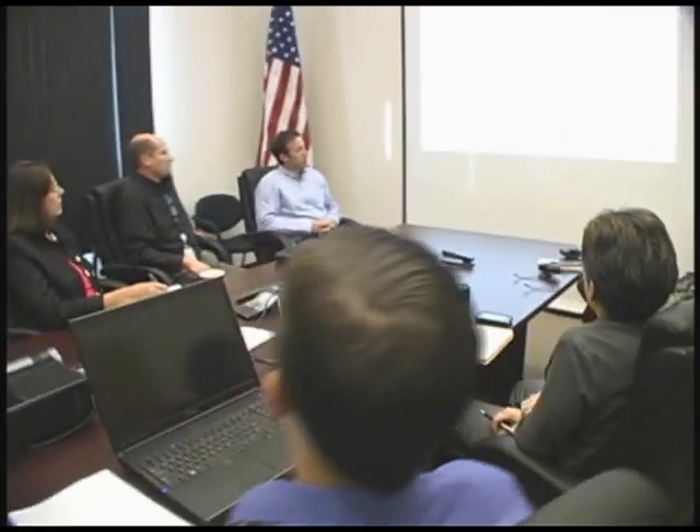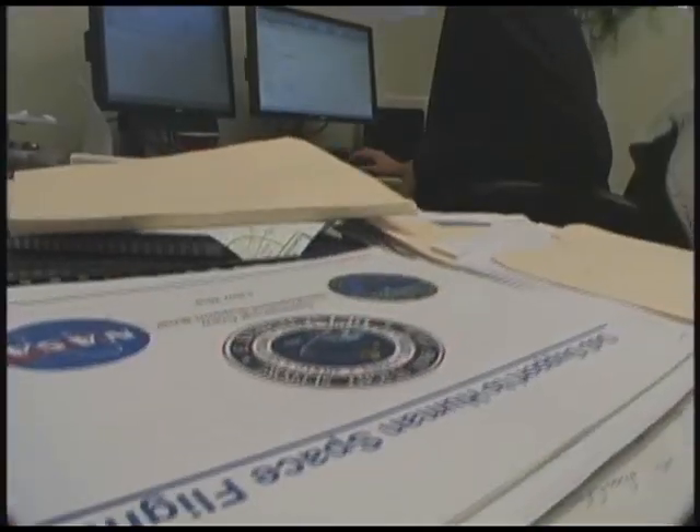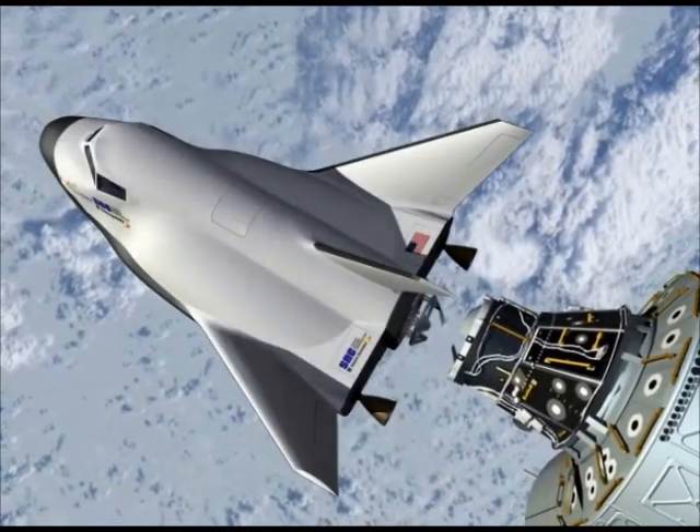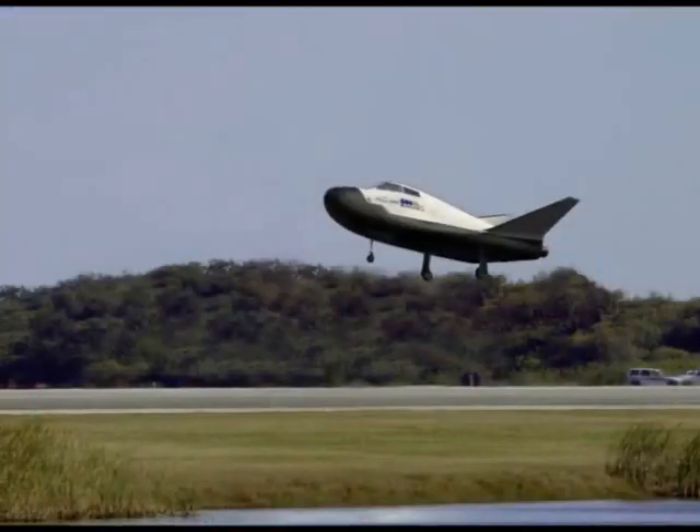The Sierra Nevada Corporation's Dream Chaser team is working to create a commercial crew transportation system to safely and reliably deliver crew and cargo to the International Space Station and return them to Earth in a runway landing.